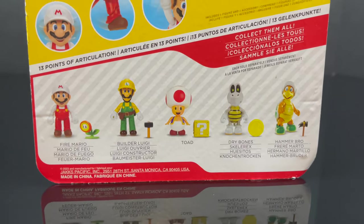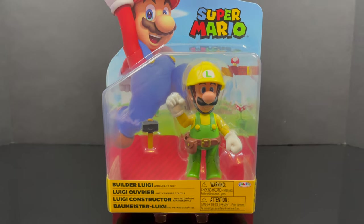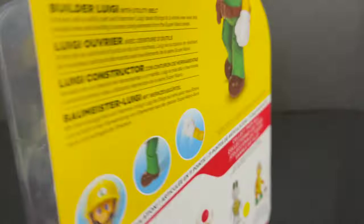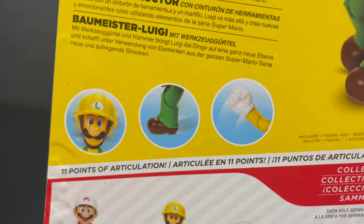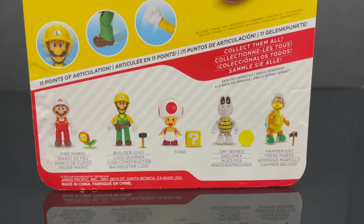As you'll soon see in the video I totally goofed on one of these. But Builder Luigi - this is one I have been looking forward to finding. This was a pain to find, I'll tell you that. He comes with his utility belt and his L hammer, and on the back side of course you can read up all about Builder Luigi.